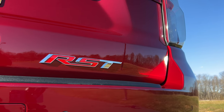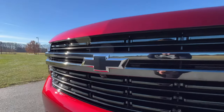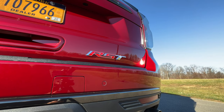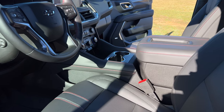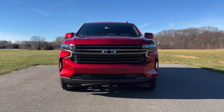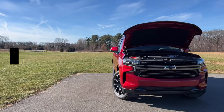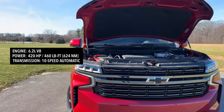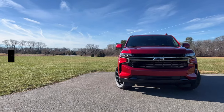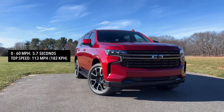My test model is the Tahoe RST — a sportier looking version. Right off the bat you get everything from the LT, plus giant 22-inch wheels, a blacked-out grille with blacked-out Chevy bow-tie badge, and RST-specific badging on the back. Inside, you get a jet black interior with red stitching. The RST is available with a 5.3-liter or 6.2-liter V8. With the 6.2-liter, you can add the sport performance package for magnetic ride control and a dual-outlet exhaust. My test model's 6.2-liter V8 puts out 420 horsepower and 460 pound-feet of torque paired to a 10-speed automatic. Zero to 60 comes in at 5.7 seconds — impressive for something this big and heavy. Top speed is 113 miles per hour.